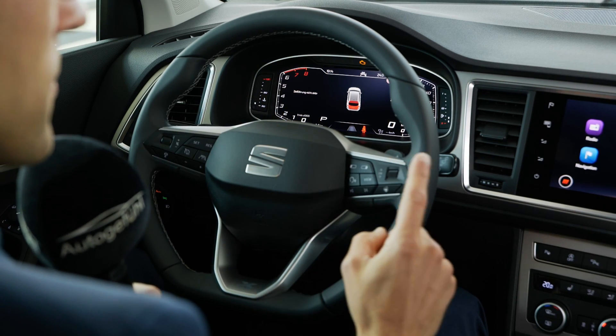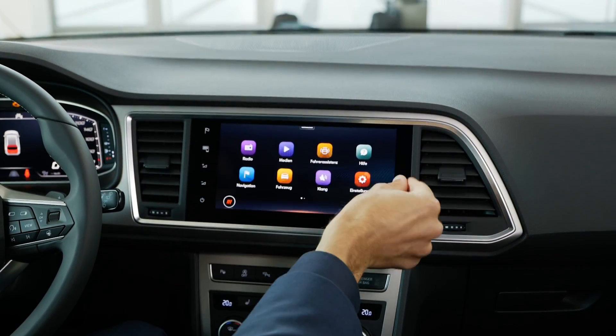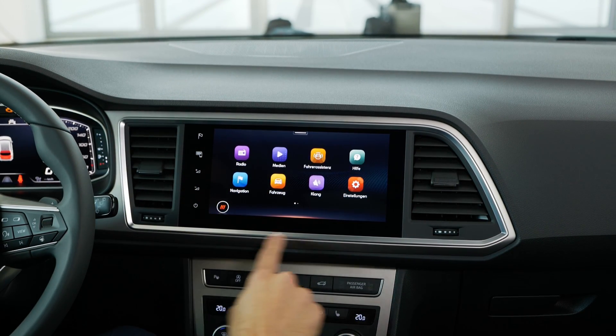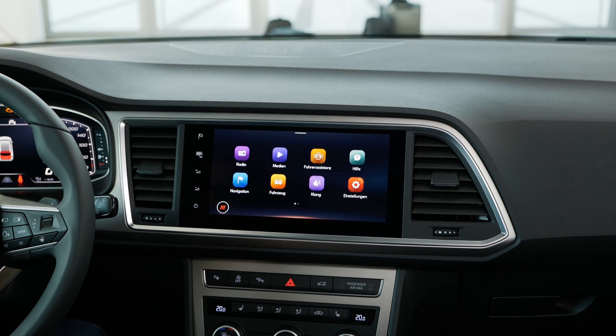On the infotainment side, you start with an 8.25-inch screen with two manual knobs, and optionally a 9.2-inch top infotainment screen. Both sizes feature Apple CarPlay and Android Auto, with CarPlay also available wirelessly.